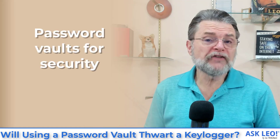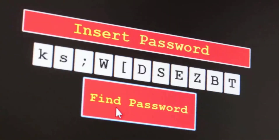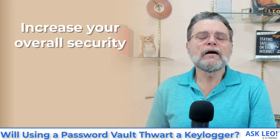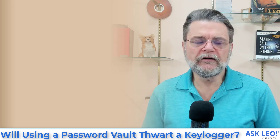Now, I still want you to use a password vault, absolutely, because they enable part of what I've just suggested: better security. When you increase your overall security, you increase your resilience to things like malware and keyloggers. Password vaults enable you to use long, complex passwords that you can't possibly remember, and to use those long, complex, unmemorable passwords differently on every site. They enable a level of password security that is so important these days.